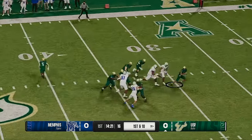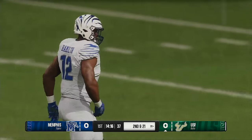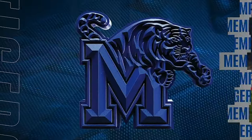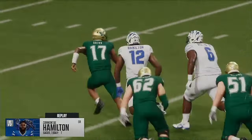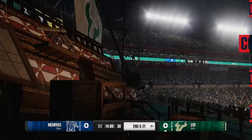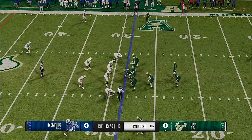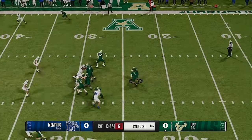Brown will throw it, and they couldn't hold off the heat — he goes down with the sack. The pocket broke down and the quarterback had to take the sack. Really impressed by this pass rush — guys winning their individual battles one-on-one up front, able to get to the quarterback. A big play for the defense with the first-down sack. Advantage D as the offense comes up on second down.